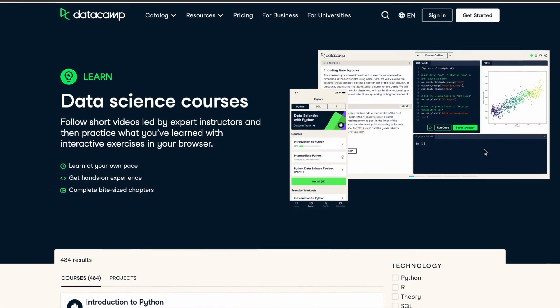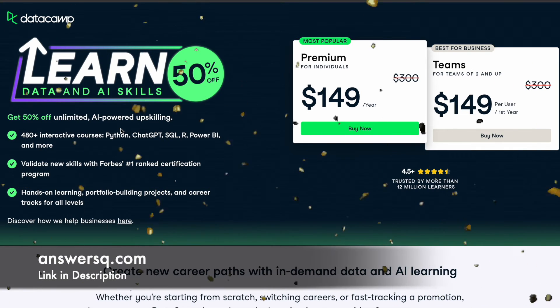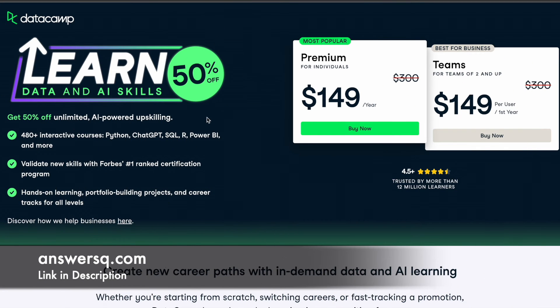Just pick any topic and see if there are any courses you might be interested in. If you're new to this platform, just do this to explore. Or if you're already familiar with DataCamp and know what you want, you can simply go ahead and purchase the DataCamp premium plan for individuals at 50% discount.